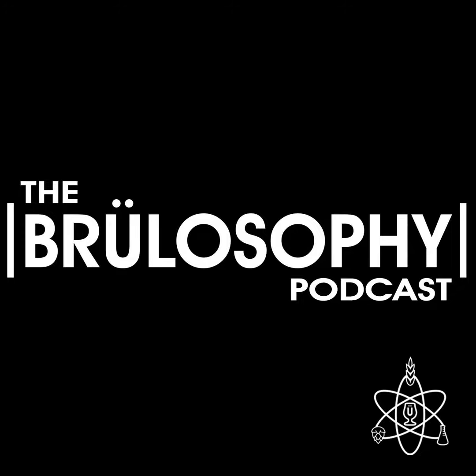Huge cheers to all of the people who have decided to support us over at Patreon — it really does help. And if you wouldn't mind letting us know what you think about this show by leaving a rating and review in Apple Podcasts or wherever it is you listen to podcasts, we really would appreciate that as well.